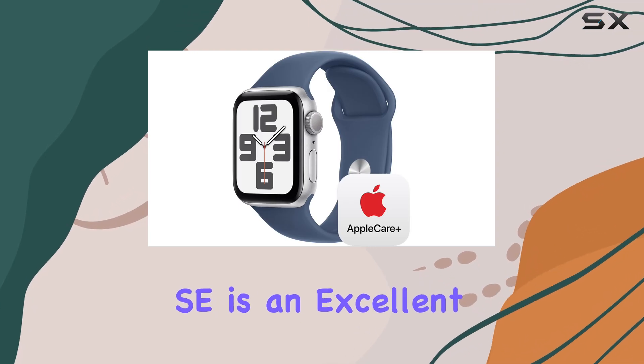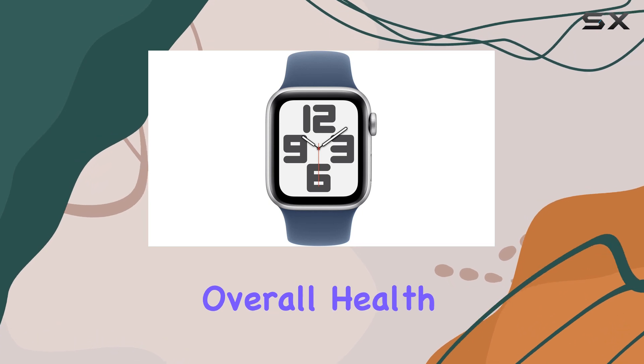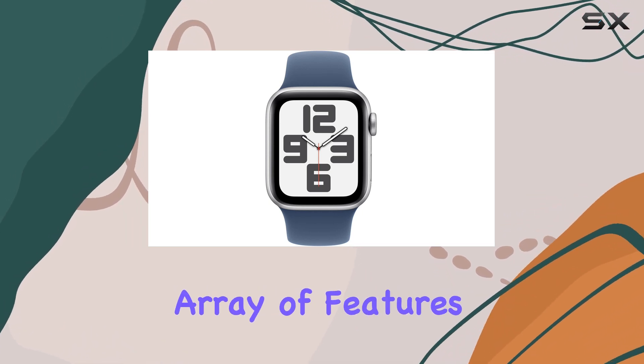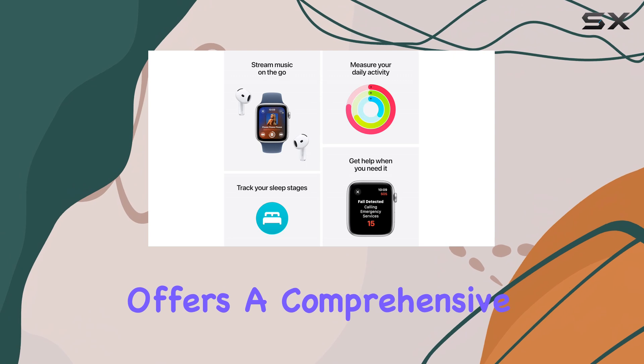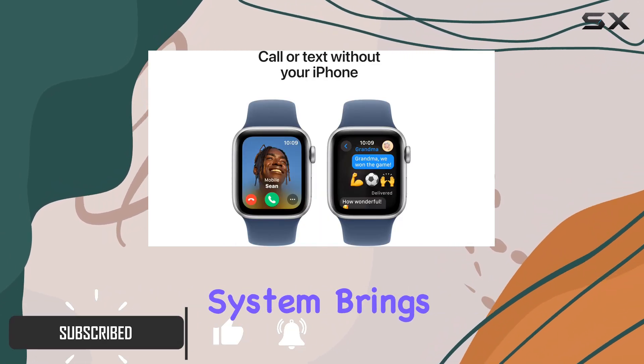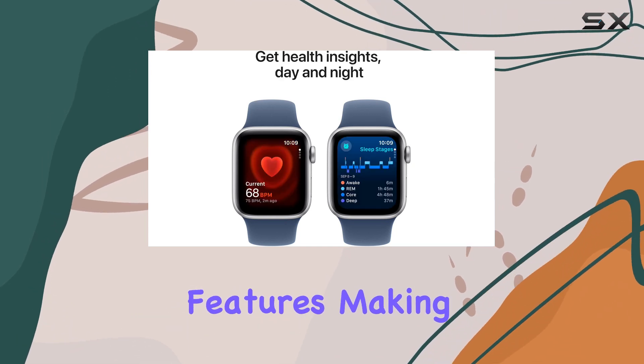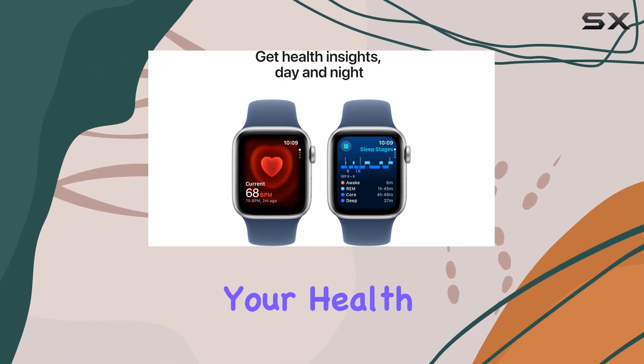The Apple Watch SE is an excellent choice for anyone looking to enhance their fitness journey and overall health. With its impressive array of features, this smartwatch offers a comprehensive experience. The WatchOS 11 operating system brings a host of intelligent and personalized features, making it a valuable tool for tracking your health and staying connected.